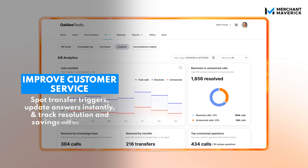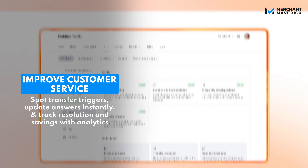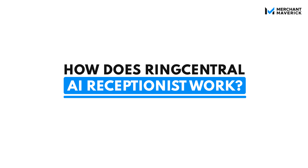With analytics and call insights, you can monitor performance, identify trends, and continuously improve your customer service strategy. AI Receptionist is integrated into your RingCentral business phone system, so you don't need a developer on staff or a degree in software engineering to use it.